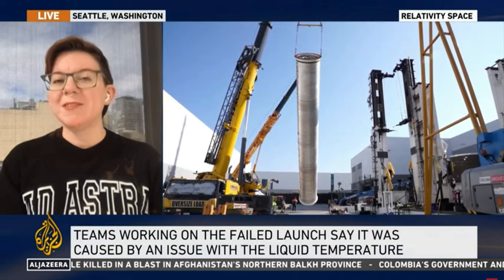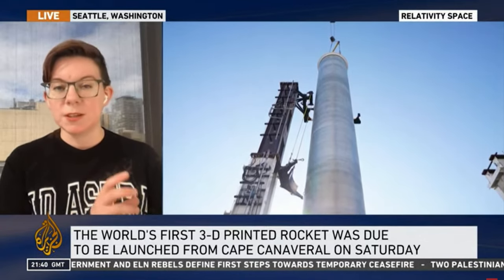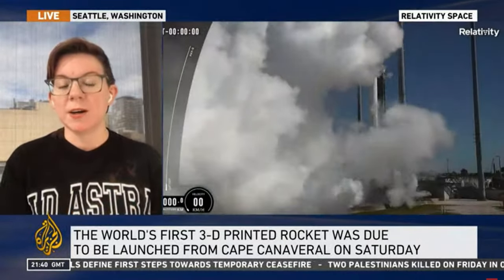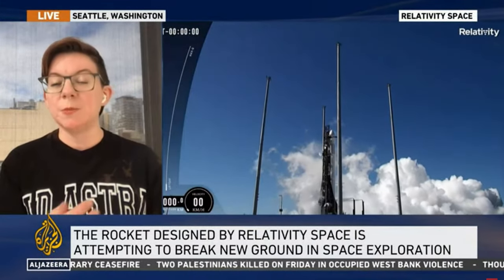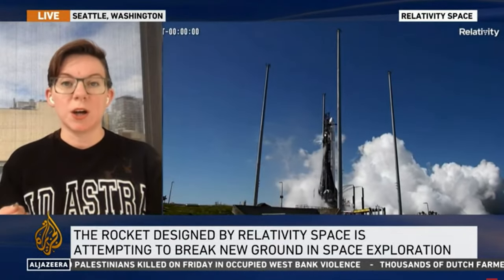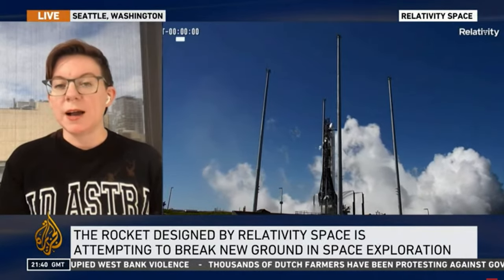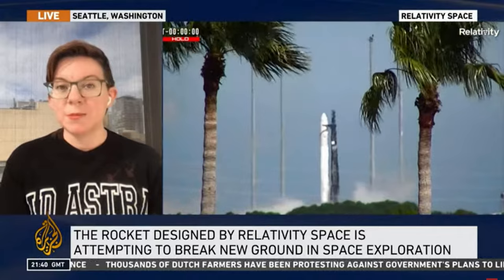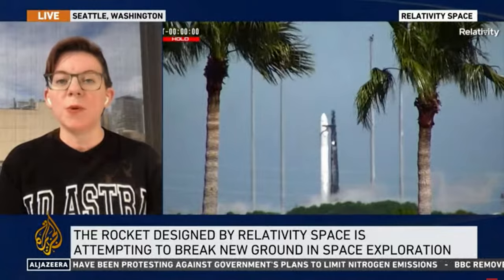We're going to have to see in terms of things like longevity of the parts. To really get the cost of launches down, you want to make reusable rockets, and that's Relativity's next goal. This rocket is Terran 1; their next model, Terran R, is meant to be fully reusable. Getting the parts cost down is one thing, and getting the overall launch cost down is another. So we're going to have to see: are these rockets as reliable, and can the parts be reused as many times as a traditional rocket? That will really help us understand whether this opens a lot more doors for 3D printed rockets in the future.